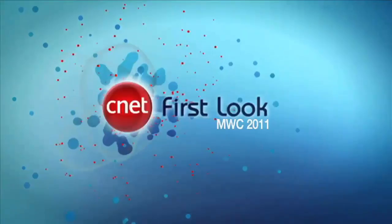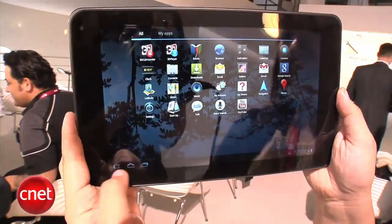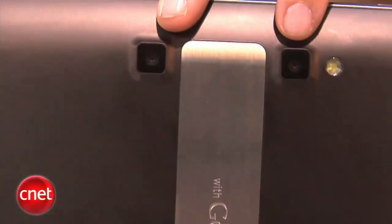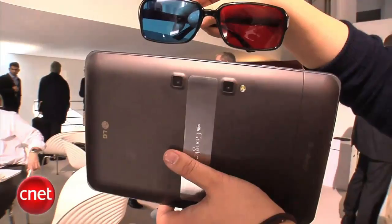Hey everyone, I'm Bonnie Cha, Senior Editor at CNET.com, here at Mobile World Congress in Barcelona, Spain, with your first look at the T-Mobile G-Slate. This was actually announced at CES 2011, but now we get a chance to look at it, and it is a gorgeous piece of hardware. It's got a 9-inch screen with a resolution of 1280 by 768, really gorgeous and very responsive. It's pretty thin. What's special about this device is it has a 3D camcorder, so you can shoot 3D videos and then watch them on the G-Slate, but it will require 3D glasses.